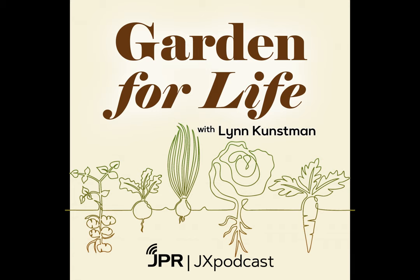Lynn Kunzman, Garden for Life. Always a pleasure to have you on the Jefferson Exchange. Thanks a lot. Thank you.